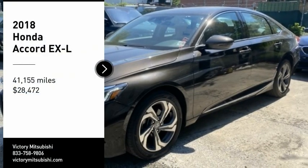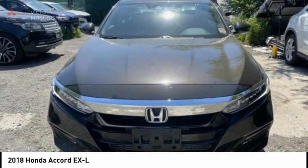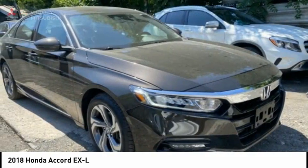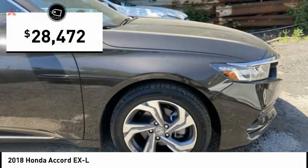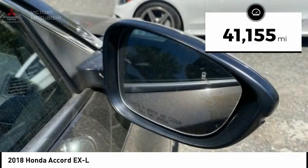Stop by and take a look at the 2018 Accord — ingeniously simple, yet overflowing with luxury and technological creativity. All that and more in the Accord, and it is priced below $30,000. This vehicle has less than 45,000 miles.